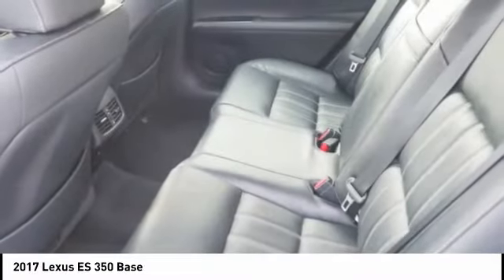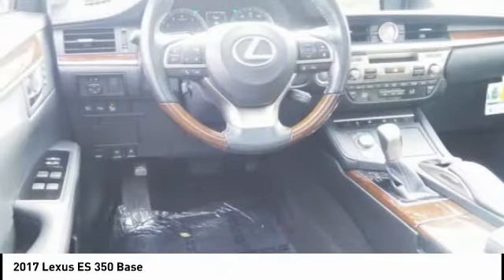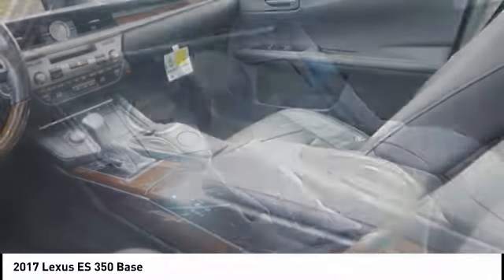Rear view camera, airbags, front knee airbag, electronic messaging assistance with read function. This beauty is sure to make you the talk of the neighborhood. So call or drop in for a test drive today.